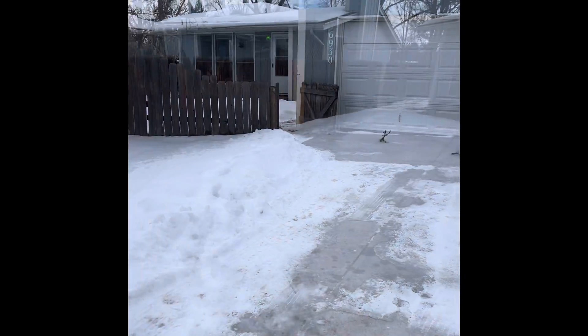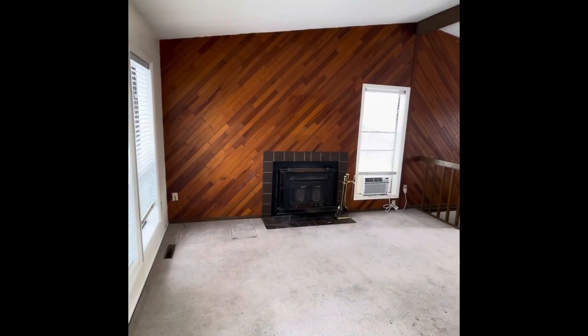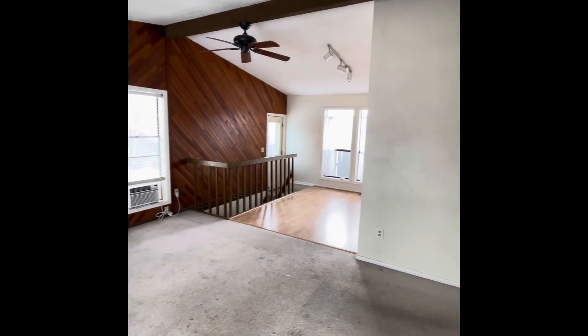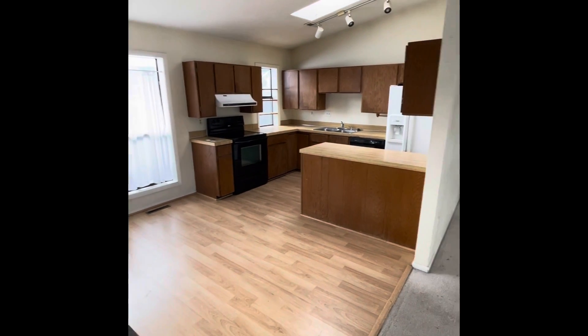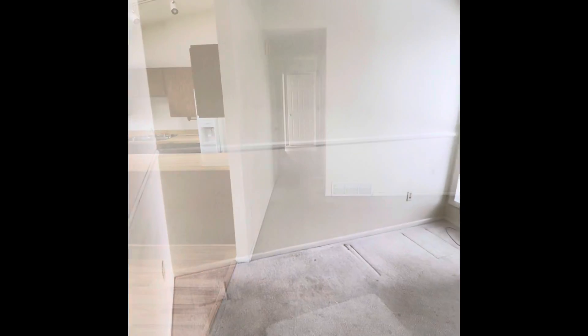North facing home with a small front yard. Vaulted ceilings with potential for an open concept kitchen downstairs. Here's the current kitchen — you could take the wall down to open up into the hallway.